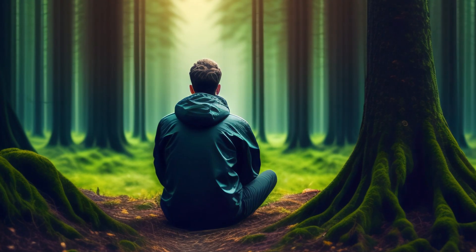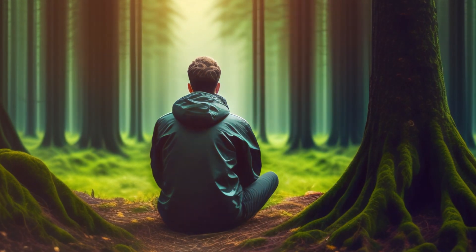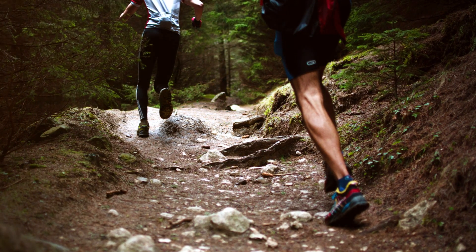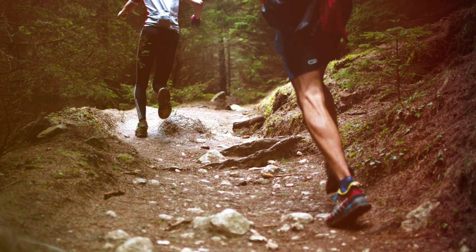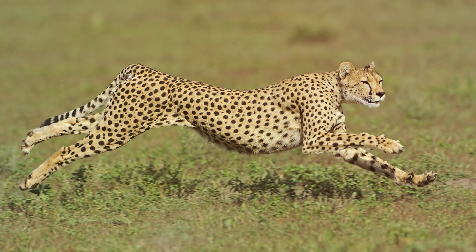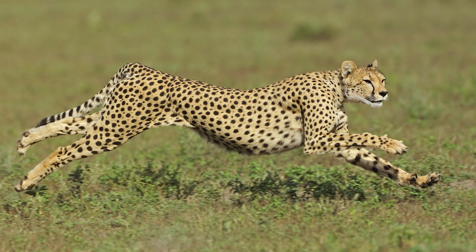1. Stay calm. Maintain composure and stay as calm as possible. Sudden movements or loud noises can startle the animal, leading to defensive reactions. 2. Do not run. Resist the instinct to run, as this can trigger a predator's chase response. Many wild animals are faster than humans and fleeing may escalate the situation.